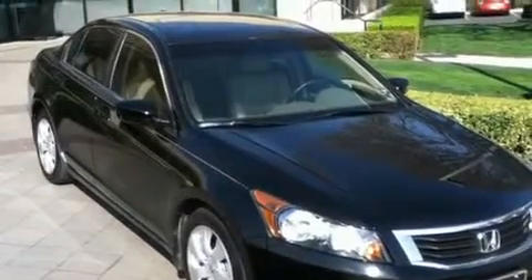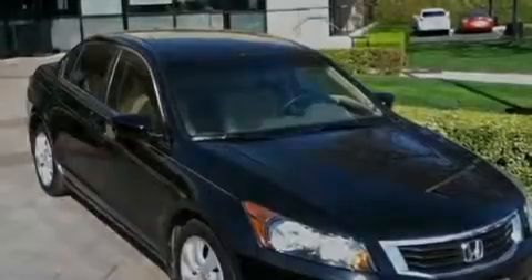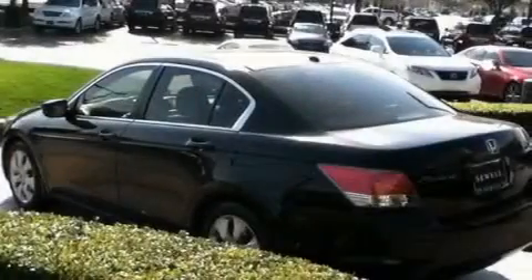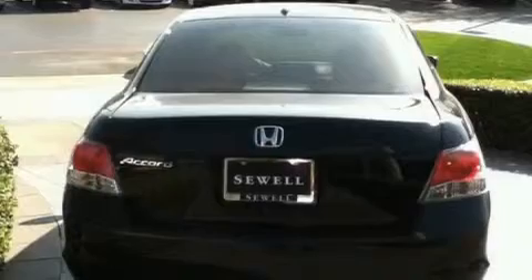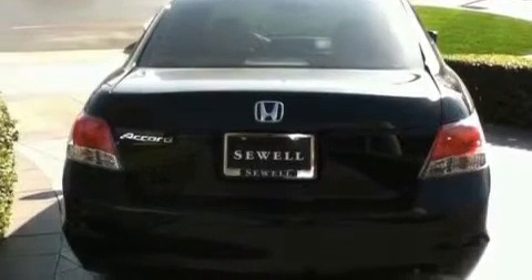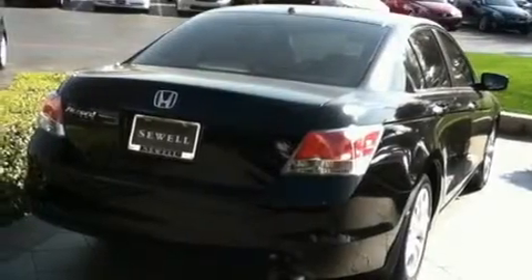Its top features include a power moonroof, air conditioning with automatic climate control, cruise control, a double wishbone independent front suspension, an electronic throttle, stylish 17-inch alloy wheels, a security system, a low-tire pressure indicator, an auto-dimming rear-view mirror, and this vehicle has fewer than 36,000 miles on the odometer.